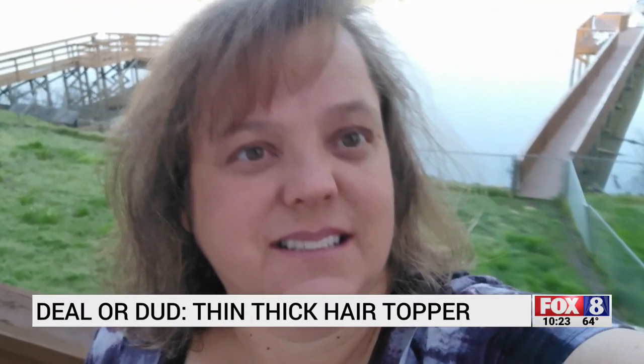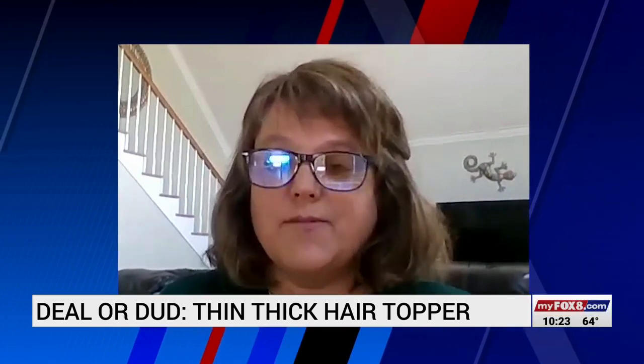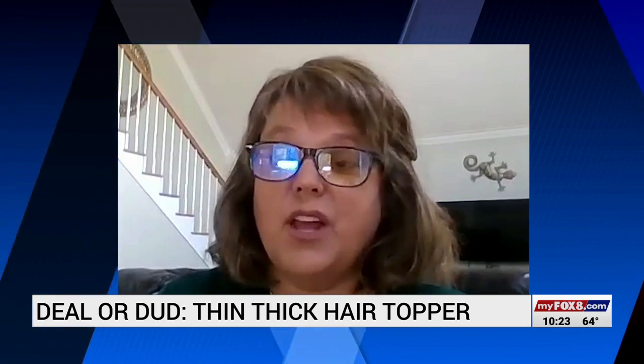I have fine thin hair and I've struggled with it all my life. Now as I get older — I'm 52 — I've been to the dermatologist and I have a form of alopecia, and it's related to hormones and stress.